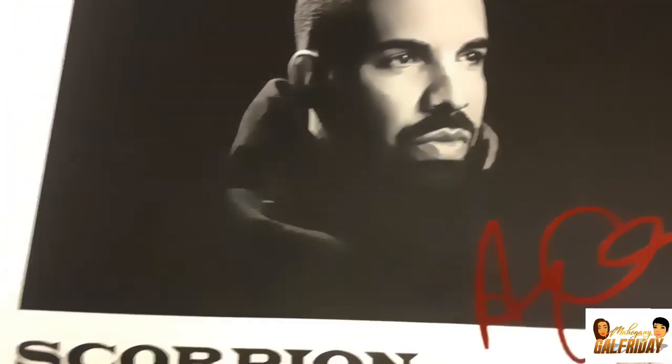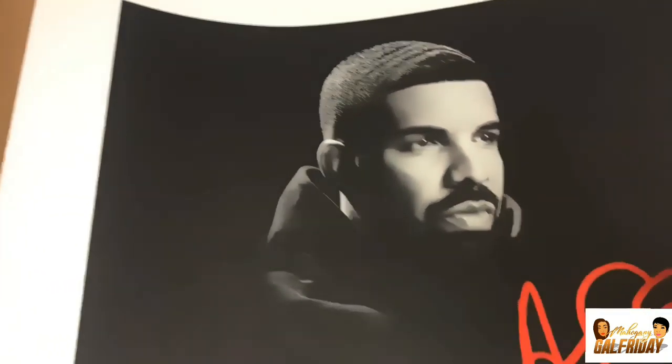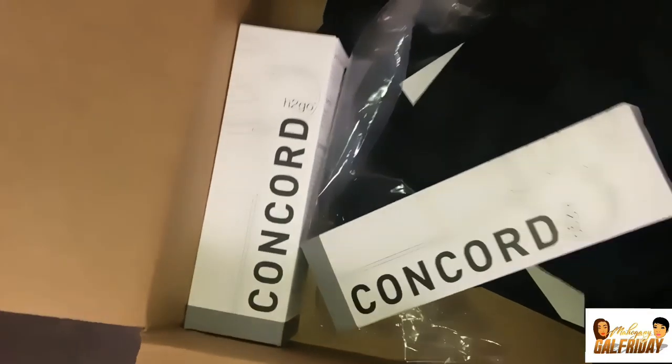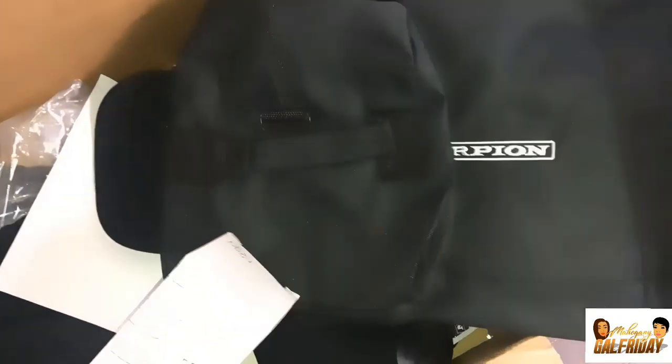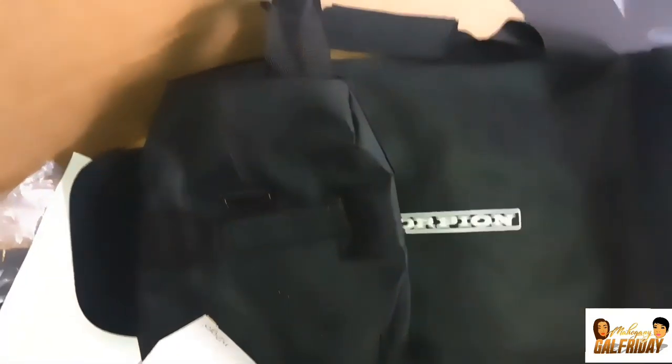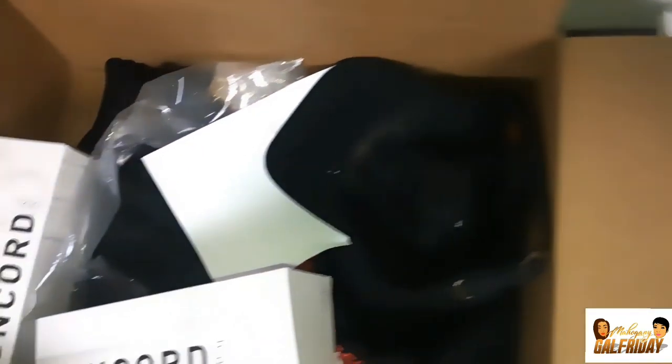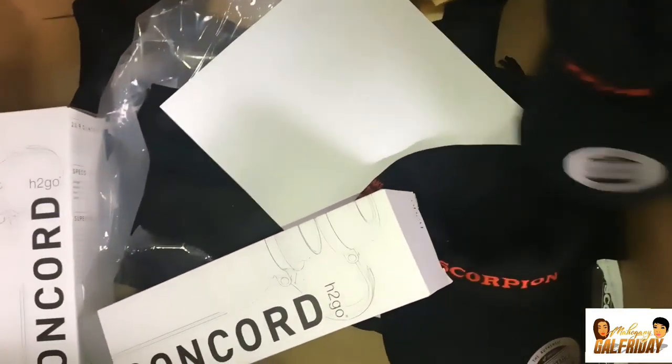This was for the Scorpion Tour for the North American leg that just finished up at the end of 2018. I have two signed posters — he actually sent two of everything. I also have two of these duffel bags, Scorpion duffel bags that are really cool. You can probably get a lot of stuff in them. I also have a Scorpion hat.